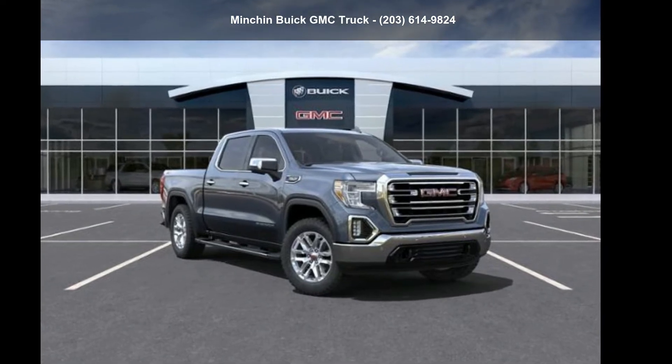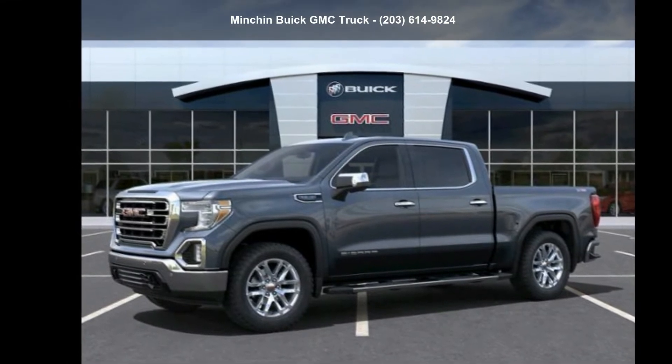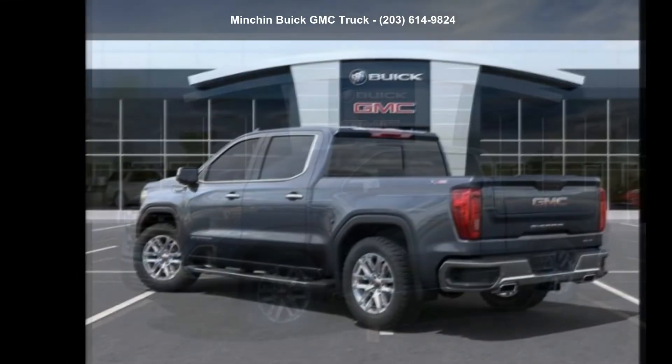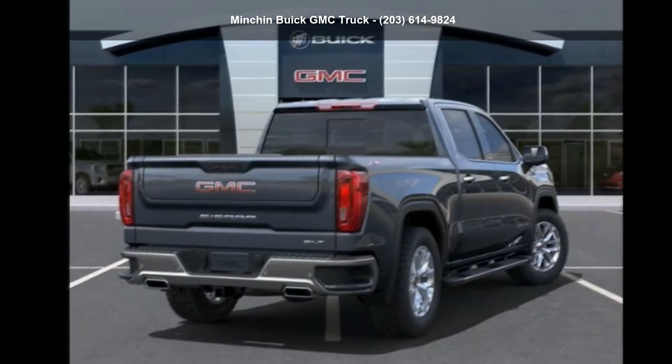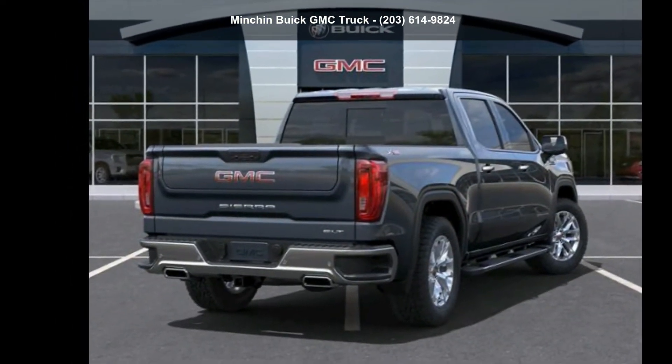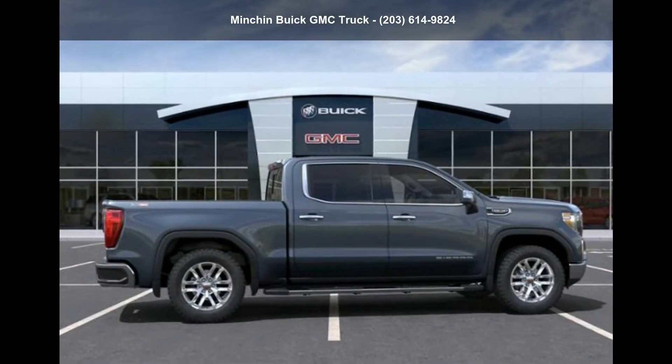Check out this GMC 2022 Sierra 1500 Limited Crew Cab Short Box 4-Wheel Drive. This may be the set of wheels you've been looking for. This vehicle shows low mileage and has a smooth ride. Let us put you in the driver's seat today. Call or click to contact our dealership.